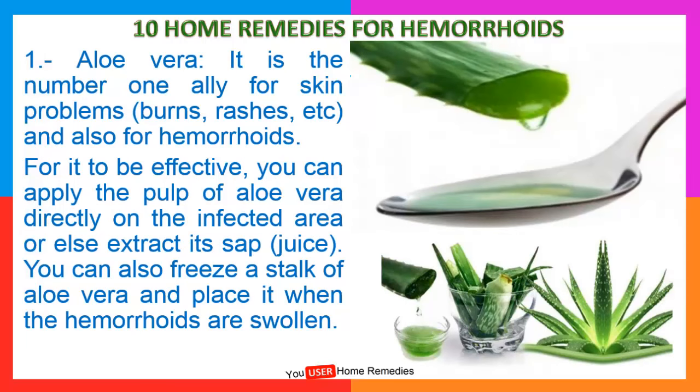1. Aloe vera. It is the number one ally for skin problems, burns, rashes, etc., and also for hemorrhoids. For it to be effective, you can apply the pulp of aloe vera directly on the infected area, or else extract its sap or juice. You can also freeze a stalk of aloe vera and place it when the hemorrhoids are swollen.